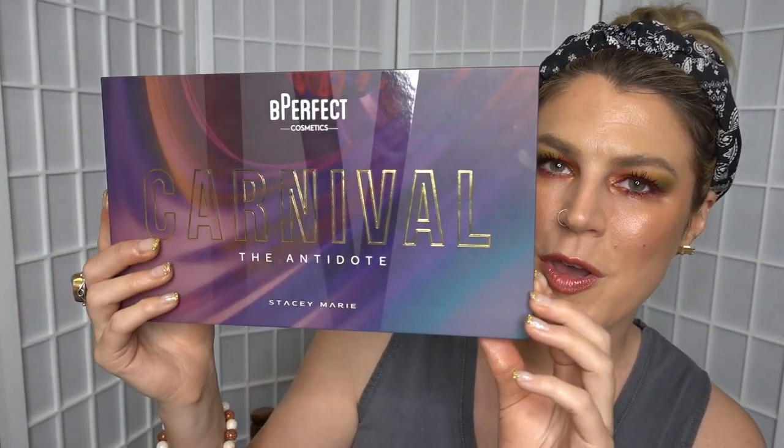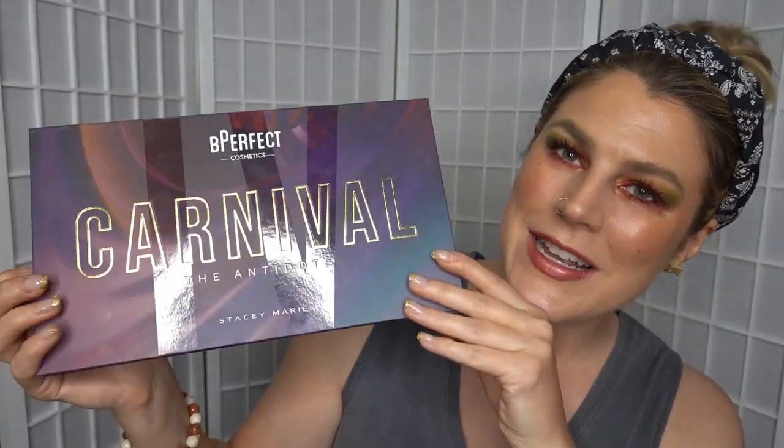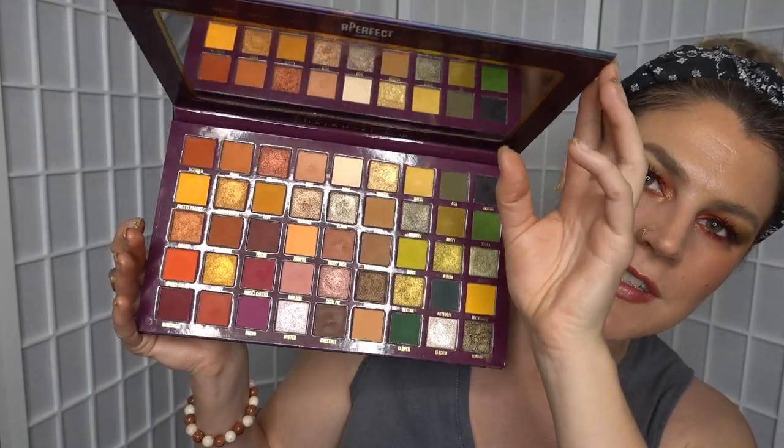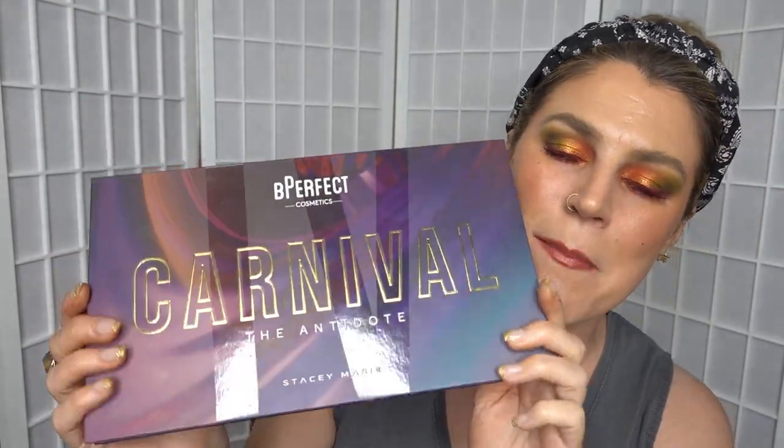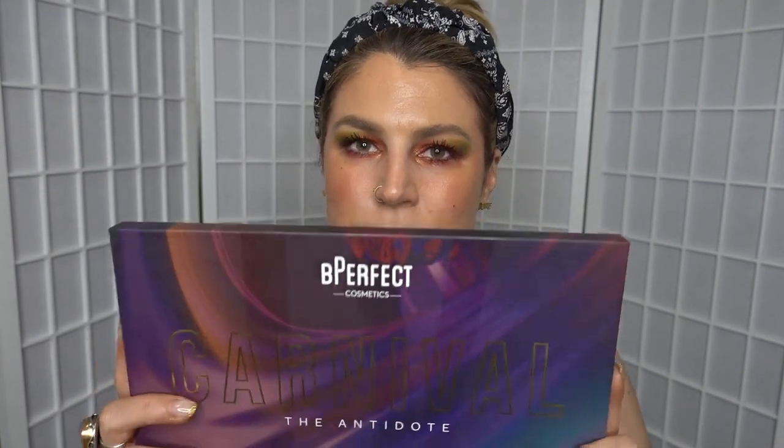That is wrapping up the looks for today — three looks from this one Be Perfect Carnival Antidote palette. It really is a beautiful palette with so many gorgeous colours in here. The only thing I think is missing is a matte black eyeshadow. I know that would make this complete in my eyes, and it would be so useful. Of course I can pull that out of another palette, but when you've got a palette this big, you'd kind of like to have it already in there.